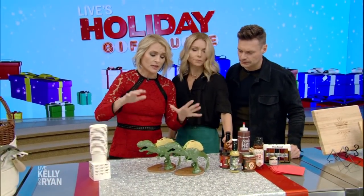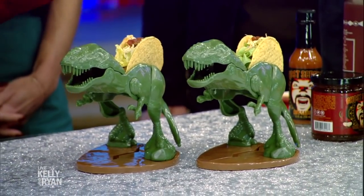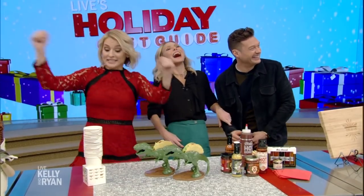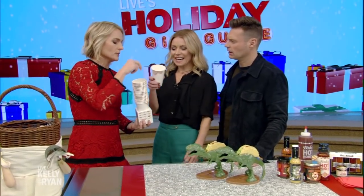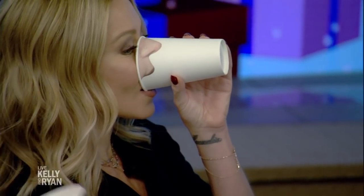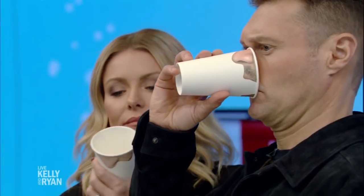This is for someone who has everything except a Tacosaurus Rex taco holder — it's to make taco night truly dynamite, and these are on sale today. And this is an excuse to tell your guests to pick your nose — it is a nose cup! Pick your nose. I've always wanted a nose ring. Cheers to that!